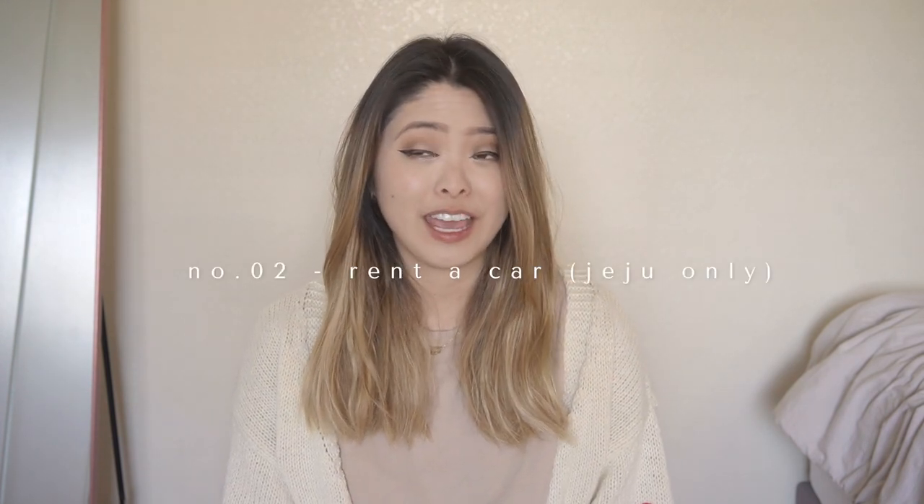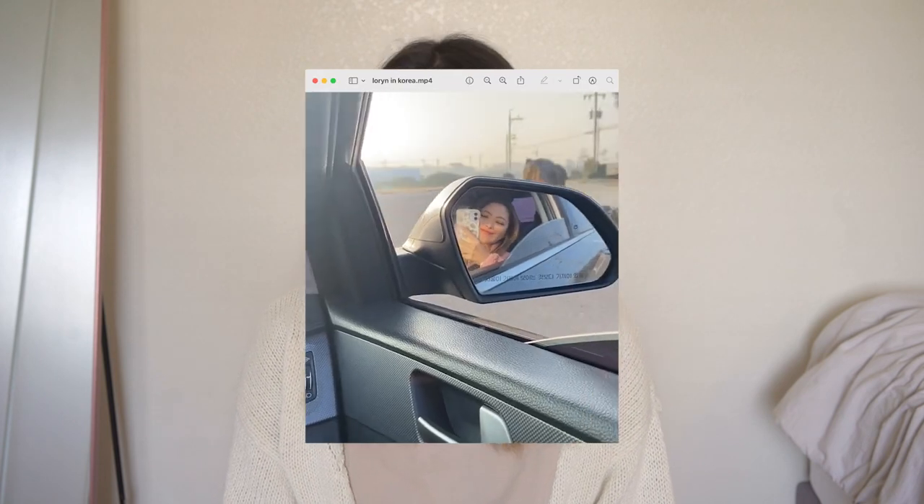I definitely recommend the SIM or eSIM card because the service doesn't cut out on you. On the topic of reserving things, if you're planning a trip to Jeju, I recommend reserving a car because there are no trains or subways there. Taxis are expensive and buses don't run as frequently, so a car is the easiest form of transportation. If you're not from Korea, you need an international license, but if you have AAA it only costs about $35 and it's super quick.